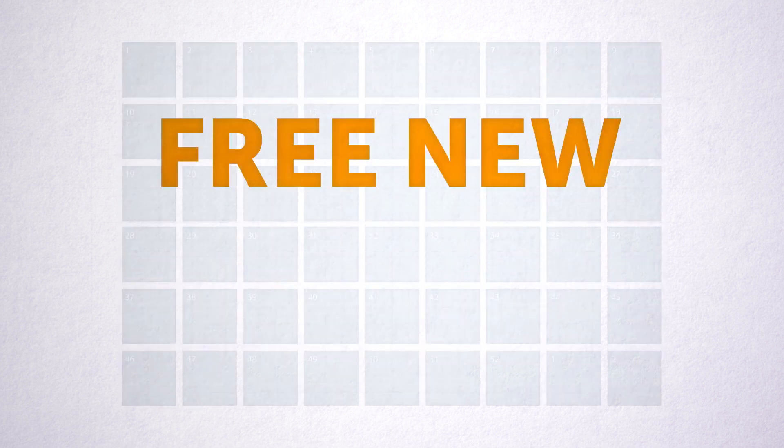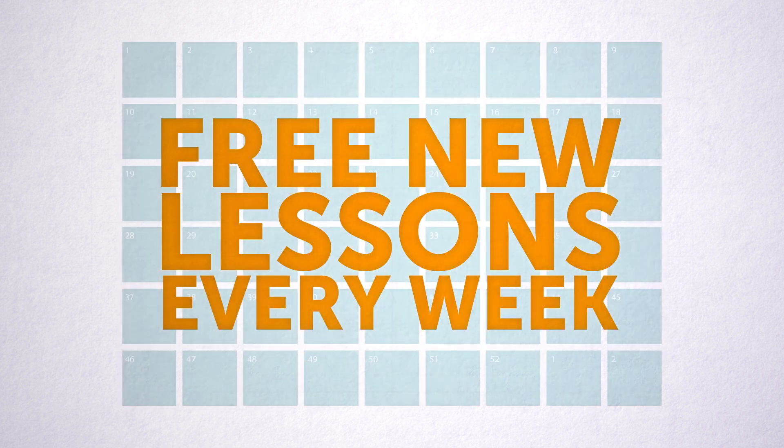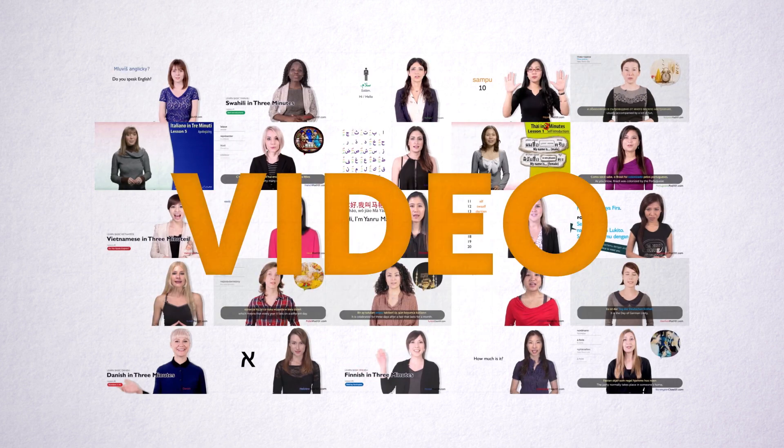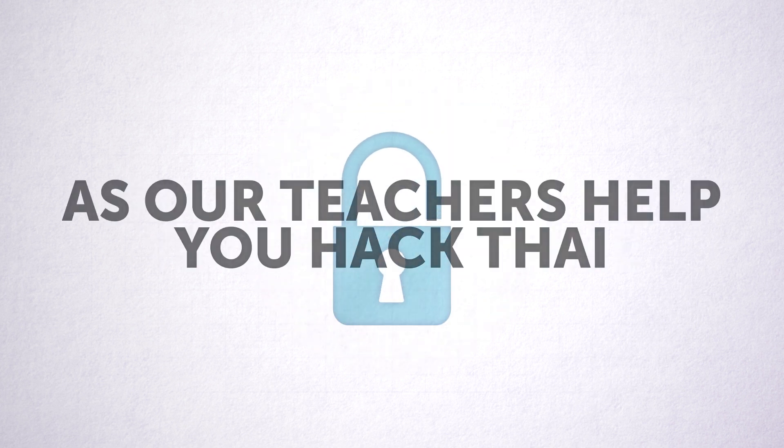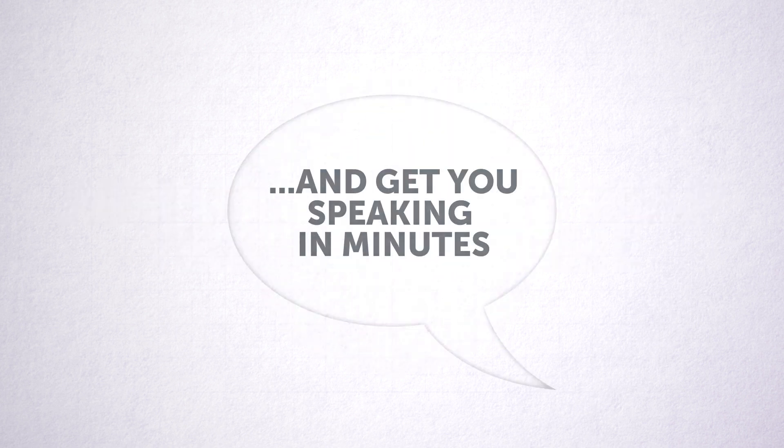First, new lessons are published every week, and you get them for free. Enjoy learning with fun and effective audio and video lessons with real teachers. Make the most of your study time, as our teachers help you hack Thai and get you speaking in minutes.